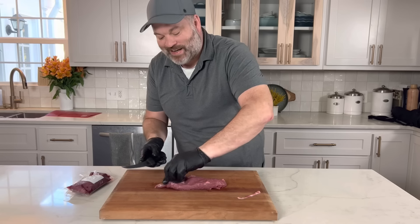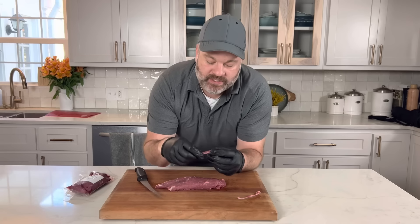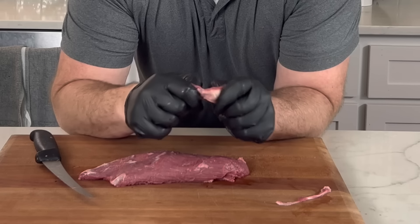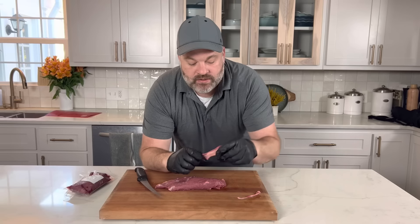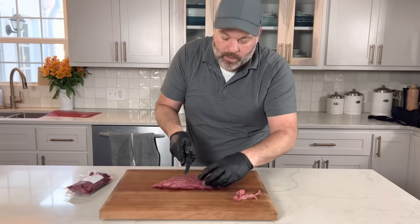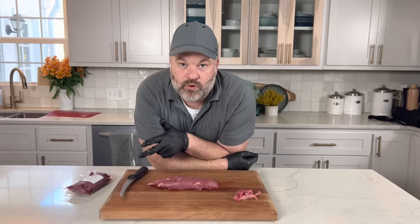Now remember, the silver skin is called elastin — it is a connective tissue that is very, very strong. This right here is inedible. It has little to no value because it is so tough. I mean, you could probably hang off a building with this if you did it right. So it is not something we are going to keep, but the trimming is very, very minimal. I'm using my six-inch boning knife. This cut — the Teres Major — can do any kind of cooking method: sauté, grill, braise, it really can do it all.